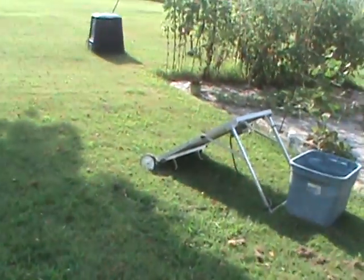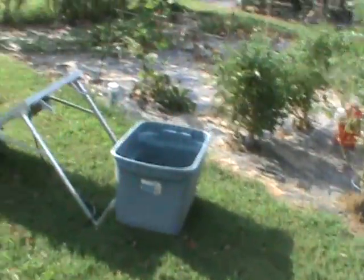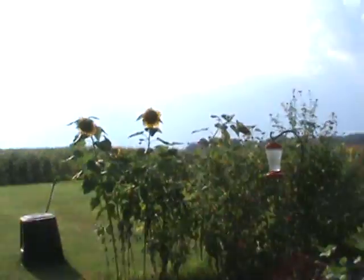It's July 29th, 2015, 5:30 p.m. It's about 98 degrees out here. The storm is coming out of the northwest.